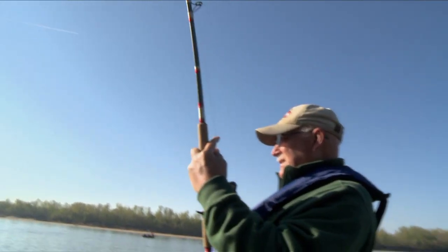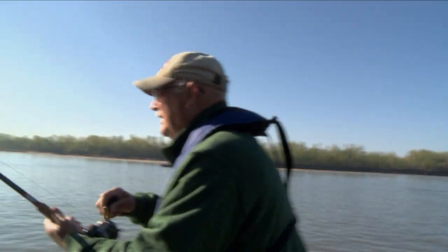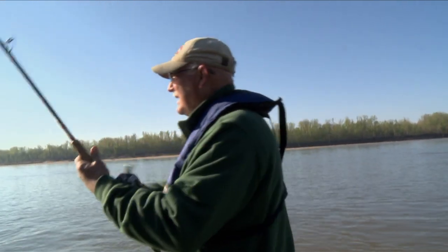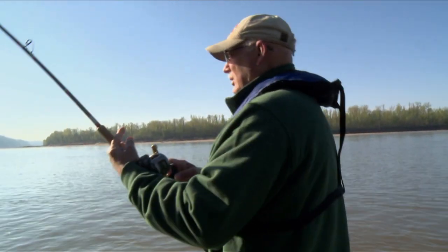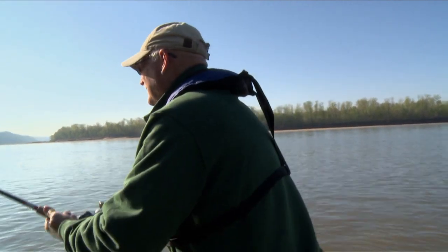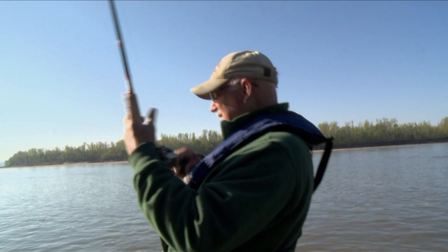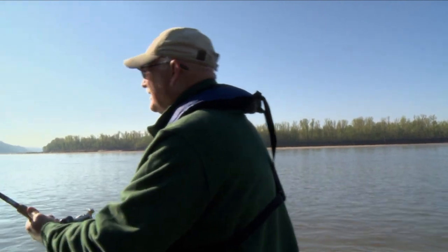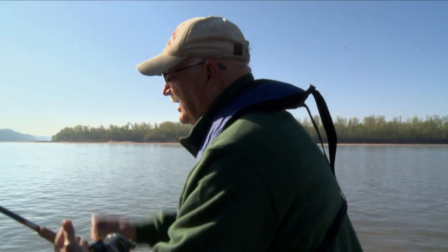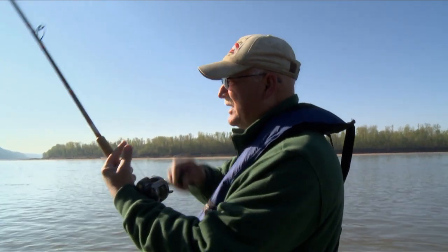These blues, when you hook them like this, you really feel them rolling in that line — his fins are hitting the line. How many feet are you at, John? 78 feet. We use line counters, which helps a lot. When we're walking the bait, we know where we're at.